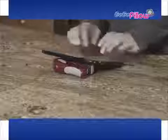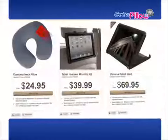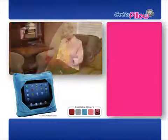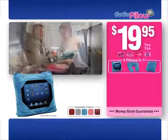So you'll never again have the frustration and pain of holding your arms out or knocking over your expensive tablet. With the GoGoPillow, you can safely sit back, relax, and enjoy. To purchase all of these separately, you could pay over $100. But when you call now, you'll get the amazing GoGoPillow and all of its configurations for the low, low price of only $19.95.